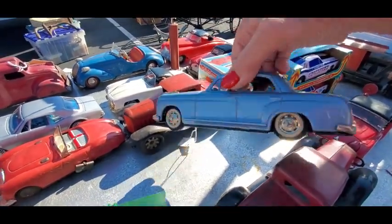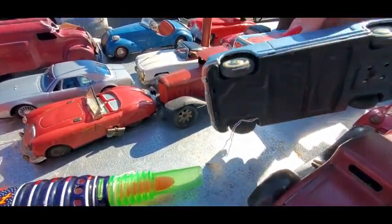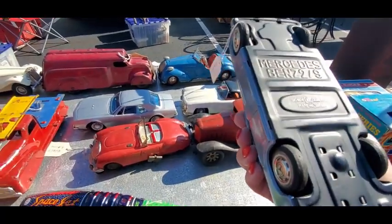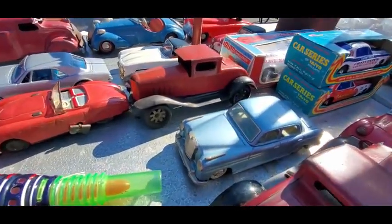That's a gorgeous Benz, that is a gorgeous Benz — and $65, nice. Made in Japan. Be gentle — that is cool.